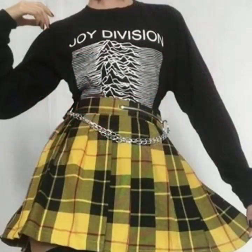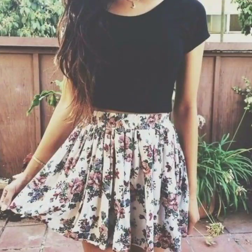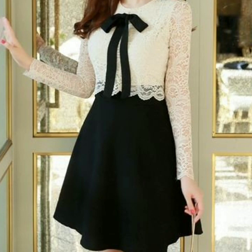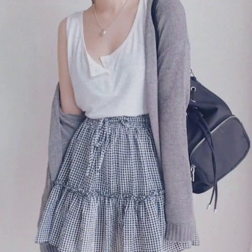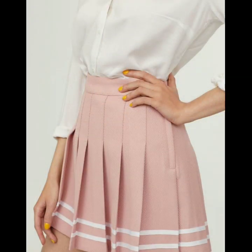Dear friends, if any one of you does dress designing, this is a very useful collection for you. You can get new ideas, new designs and new inspirations. If you want to be updated with the latest fashion trends, my channel is all about the latest fashion trends and you will find hundreds of designs and ideas of different types of dresses daily on my channel.